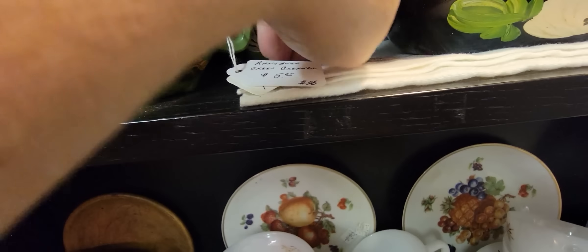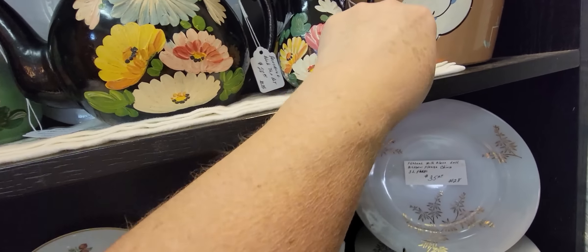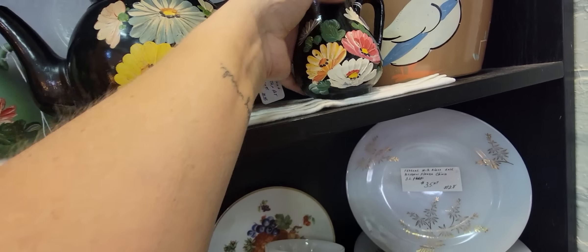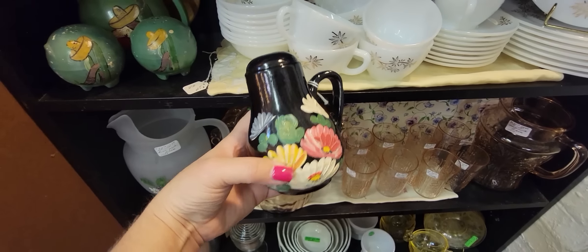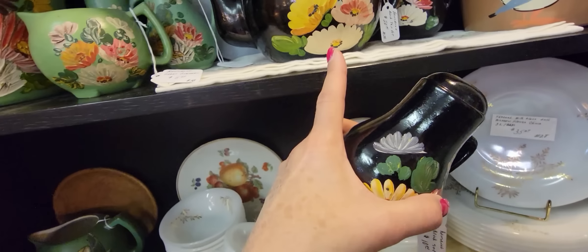How much are these shakers? $10 for those and the black ones. I have a bowl that matches these black ones — I think I'm going to get the black ones. I think they'd be beautiful for fall, Halloween time maybe even, and I have the bowl that matches it. I don't think I'm going to get the teapot, but I'm going to get the shakers.